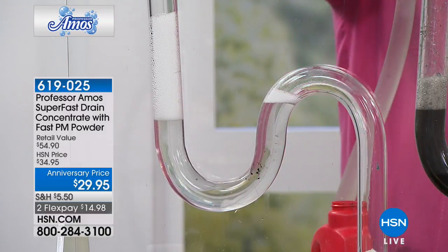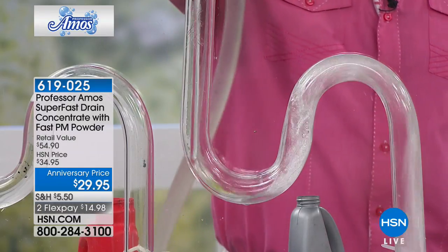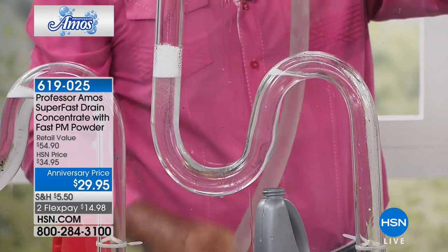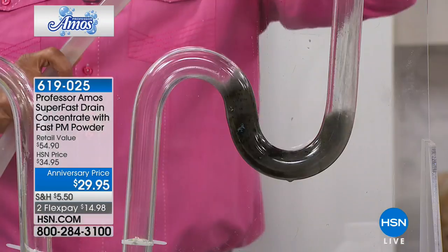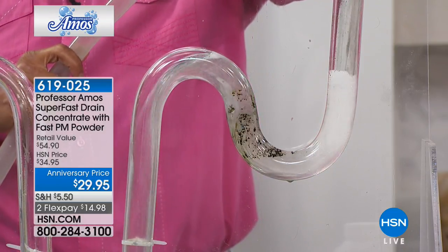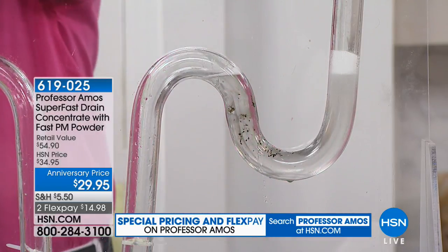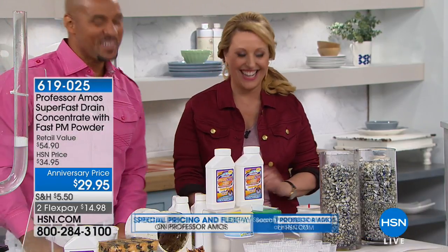There's a difference between a drain opener and a drain cleaner. Superfast Max is a drain cleaner — the inside of your drain lines will be squeaky clean, with nothing sticky or oily for hair to cling to and build a new clog. Just run hot water when you're done. I had a clog in my shower, poured it in at night, and in the morning it was like there was never a problem. Even if you avoid calling the plumber just once, it pays for itself.